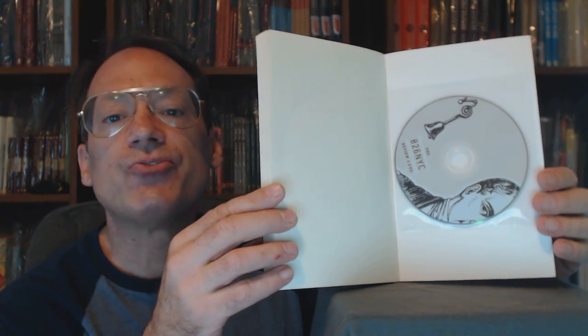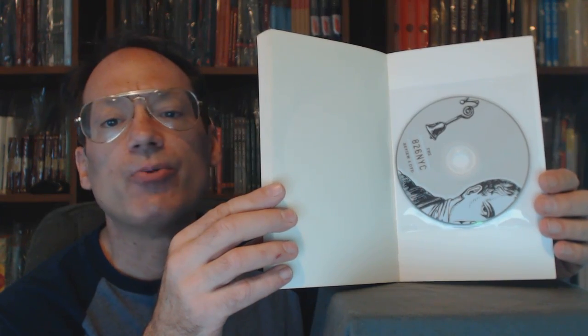This is the only issue of 826 to have supplementary material — it has a DVD in the back cover. The DVD is still sealed in the pouch, never been removed.